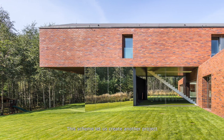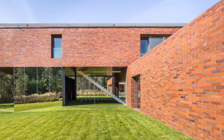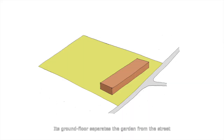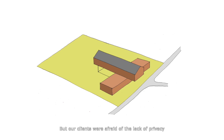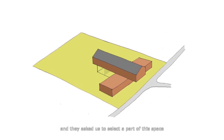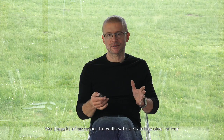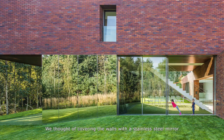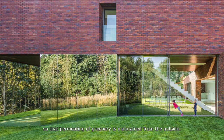This scheme let us create another project, which was built as the first Living Garden House in Katowice. Its ground floor separates the garden from the street, and the body of the first floor is hung over the garden, making space for a living garden. Our clients were afraid of the lack of privacy and asked us to section off part of this space with walls for a home theatre. We thought of covering the walls with a stainless steel mirror so that the appearance of greenery is maintained from the outside.